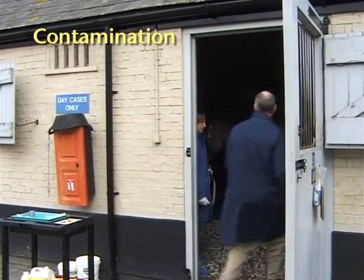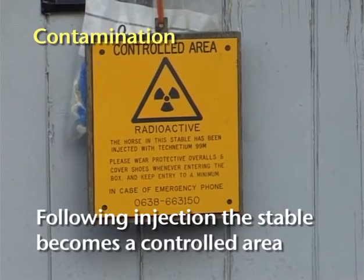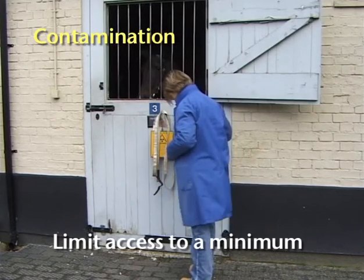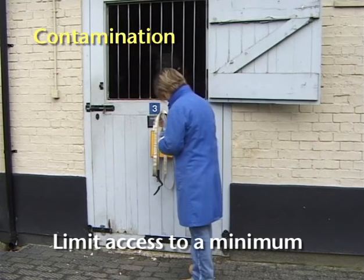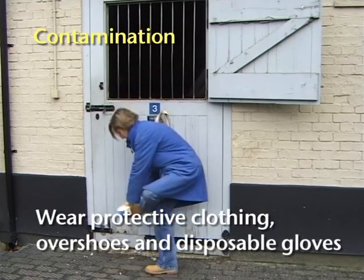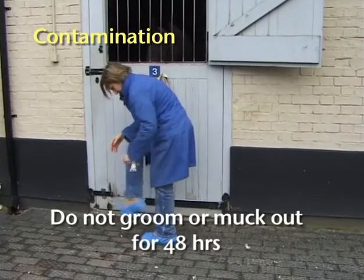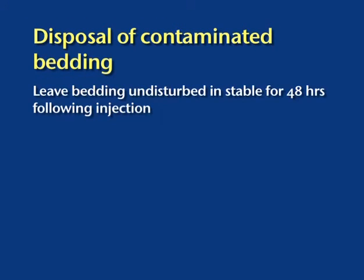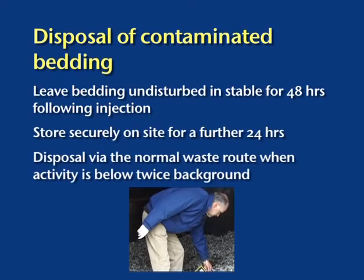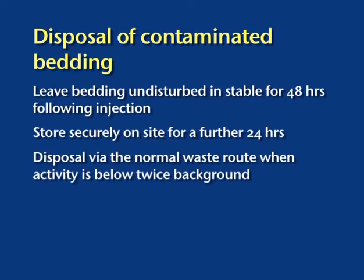Once the isotope is in the horse, the stable containing the horse becomes a controlled area as the dose in its vicinity could well exceed 7.5 microsieverts per hour. Access to the stable should therefore be kept to an absolute minimum, and feed, hay and water should be put in through the door rather than deposited in mangers at the back. Anybody entering the stable must wear overshoes, overalls and disposable gloves, which should be taken off immediately after leaving. The horse should not be groomed or mucked out for 48 hours following injection. Once bedding is removed from the stable, it should be stored on site for at least a further 24 hours, or until the radioactivity level is less than twice background, before being mixed with a large volume of non-radioactive waste for eventual disposal.